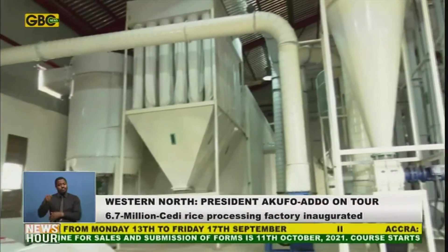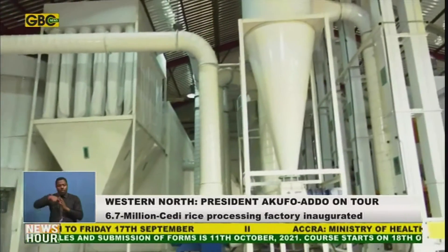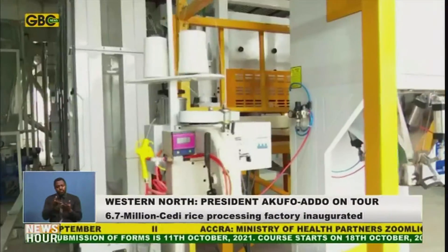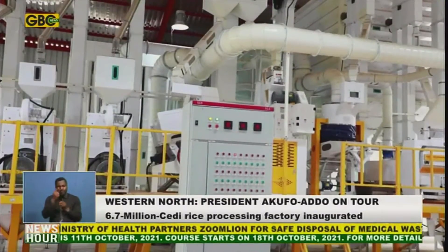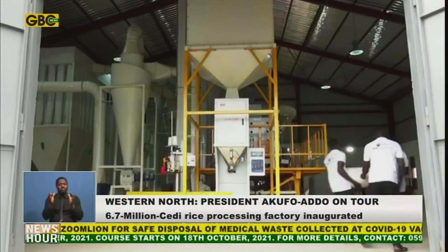The Acontombra Factory has a standby generator plant and a mechanized borehole to supply the facility with water. It also has a fully furnished office accommodation for staff, a conference room, laboratory, and a canteen.